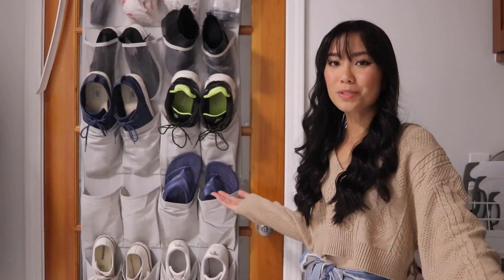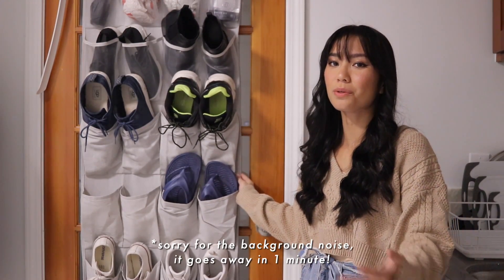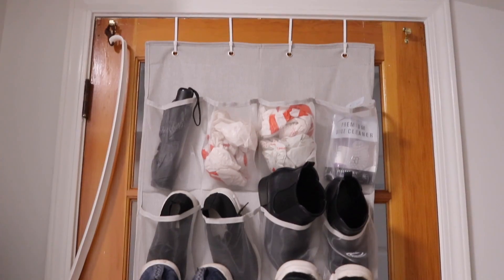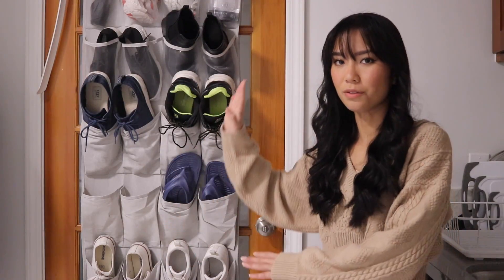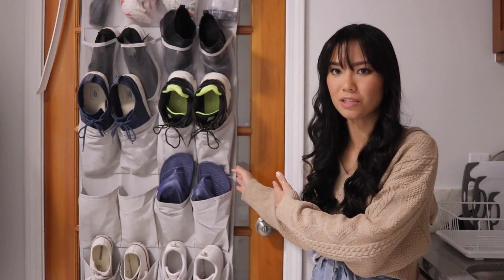So for our first apartment, this is a great space and I'm excited to share it with you guys. Welcome to our front door. We have this lovely over-the-door hanging shoe organizer. We don't have a lot of space, so we are using the vertical space to hang up all of our shoes, and it also acts as a nice little cover.